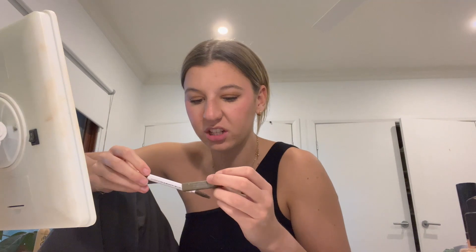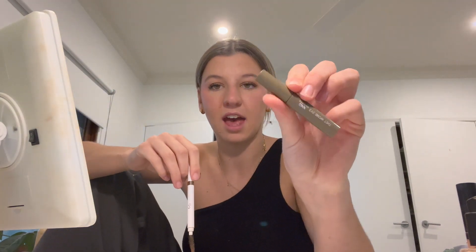Now I'm going to do my eyebrows. I'm using the e.l.f. Instant Lift Eyebrow Pencil, and then I'll set it with this Kmart OXX eyebrow tint — it literally costs about two dollars. I'm not very good at eyebrows so I just whack the pencil on there and hope for the best, then brush them upward.